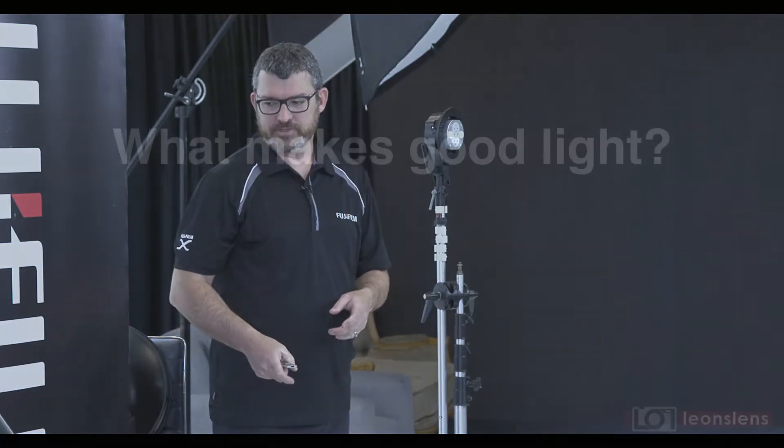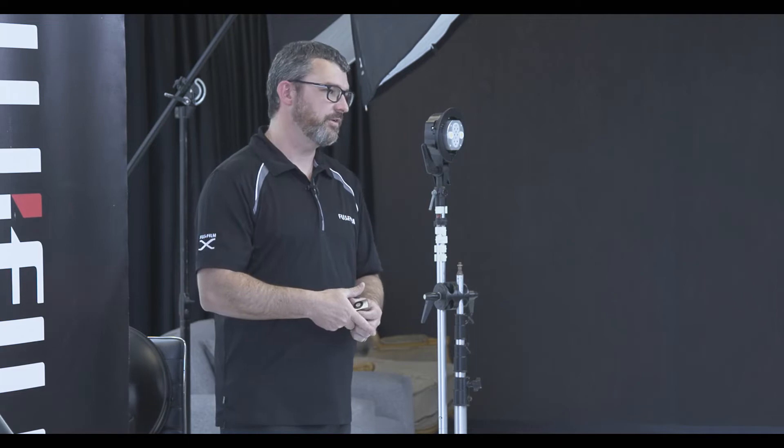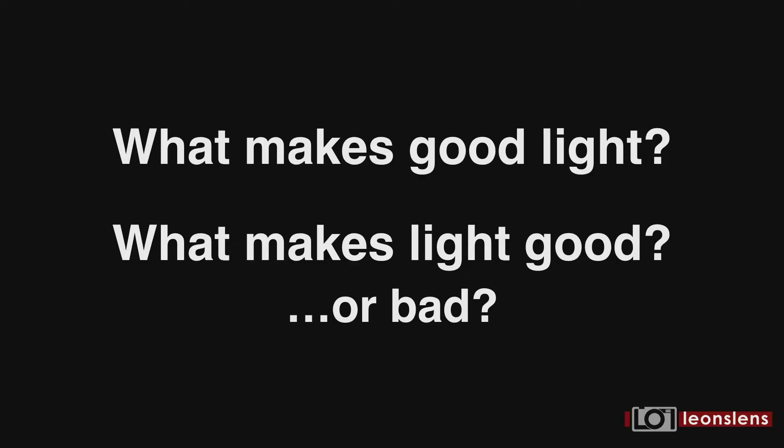What makes good light? Gear makes light — the person controls it. That's why we're having this conversation. Good light is controlled by the person making it good or bad.